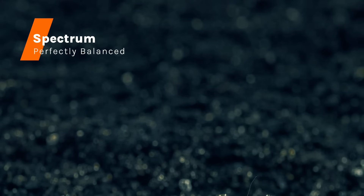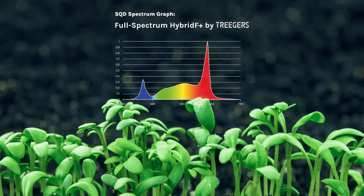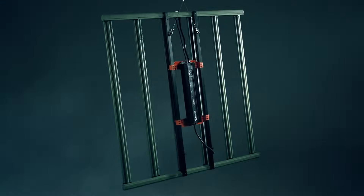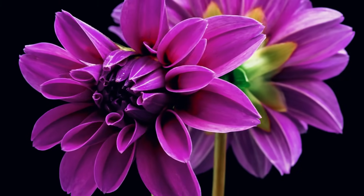Meticulously tailored for indoor cultivation, our spectrum supports every stage of plant life. The combination of 4,000 Kelvin, 5,000 Kelvin, and 660 nanometer diodes ensures optimal plant health and robust harvests. Used in our GL Plus series, the full-spectrum hybrid F Plus balances full-cycle growing with a focus on flowering.